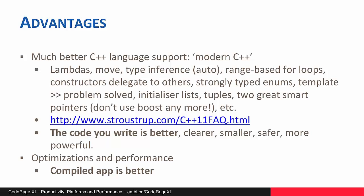The two general areas of advantages I want to highlight today: first, the code you write will be better; and second, the compiled application your users run will be better. The Clang-enhanced compilers support modern C++ and that brings a lot of fantastic stuff. I've listed a few of my favorites on screen, such as lambdas, for example.